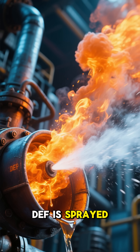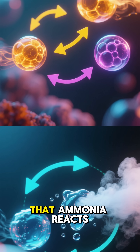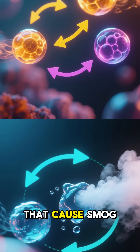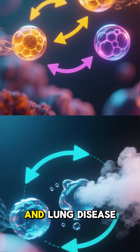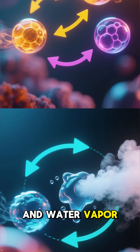When the truck runs, DEF is sprayed into the hot exhaust, where it breaks down into ammonia. That ammonia reacts with nitrogen oxides — the toxic gases that cause smog, acid rain, and lung disease — and transforms them into harmless nitrogen and water vapor.